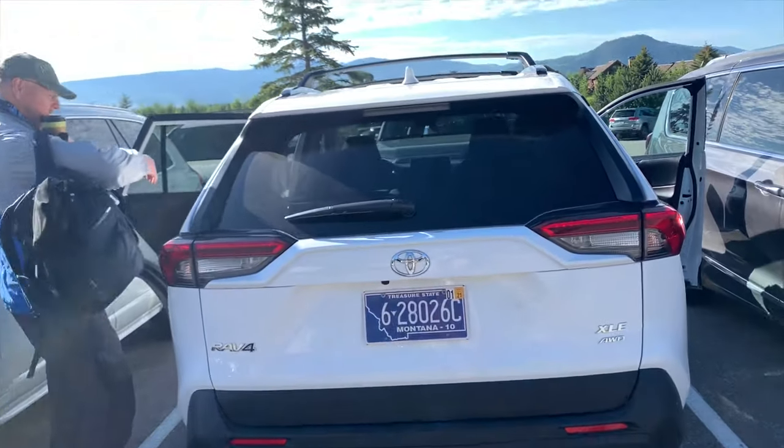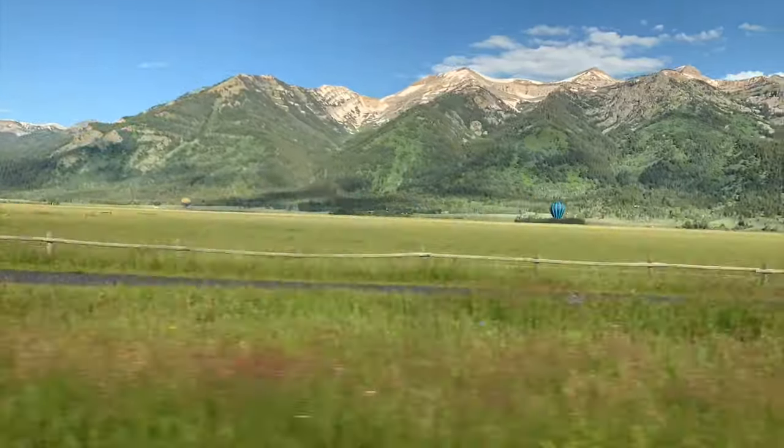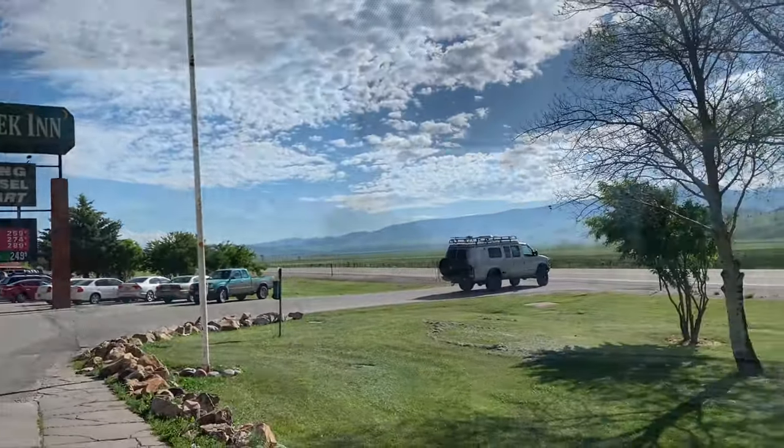We rented an all-wheel drive RAV4. We're going to hit the road. We're at the gas station, filling up before we head out.